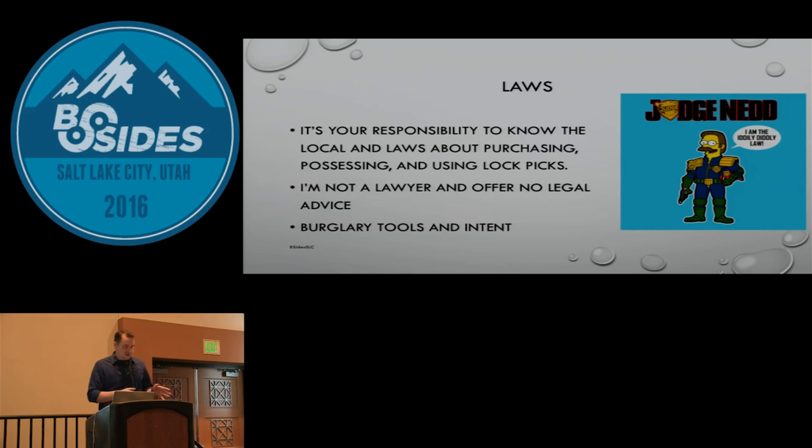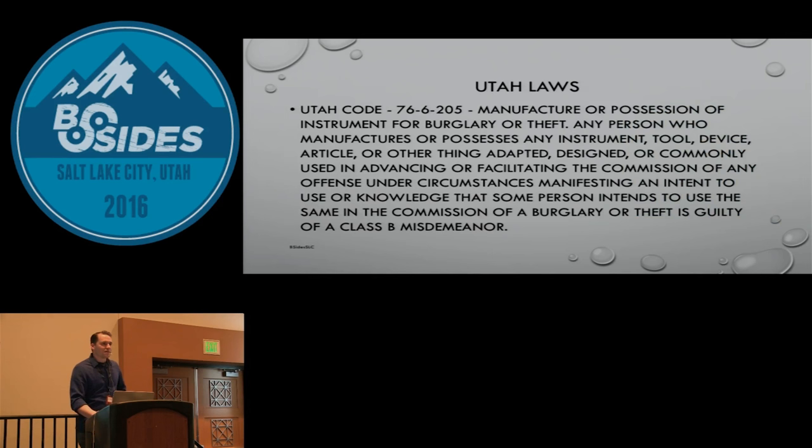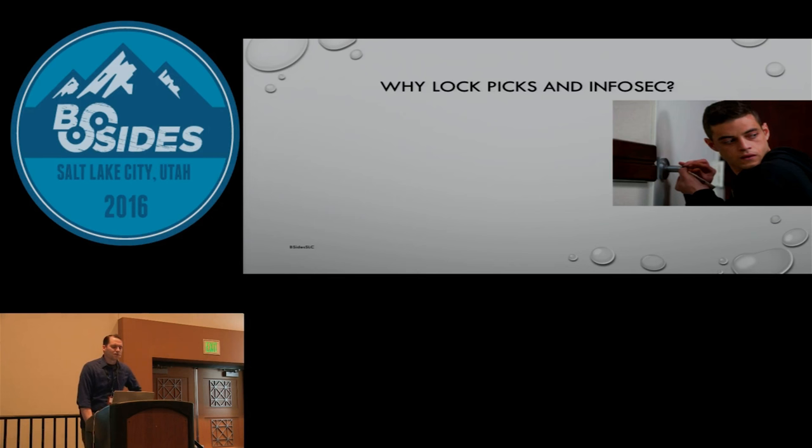One thing I want to mention: with all the lock laws I've read and researched, it's classified as possession of burglary tools, and the main focus is the intent. Other burglary tools include hammers, crowbars, slim jims, bricks, rocks. Technically if you carry a brick around, you could be carrying a burglary tool — but it depends on whether you're a mason or not. It comes down to intent. Here in Utah, it basically comes down to: don't be stupid, don't burgle, don't attempt burglary.